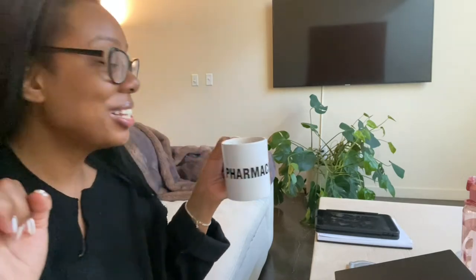Alright, y'all, I've got my whole study station set up. I'm drinking some coffee out of my pharmacist mug from Carbon Coffee — so cute, I'll link it below. I'm ready for the day.